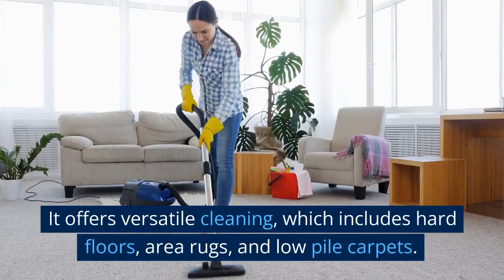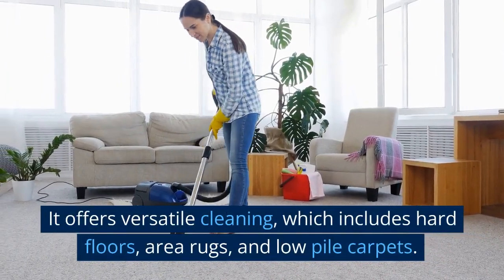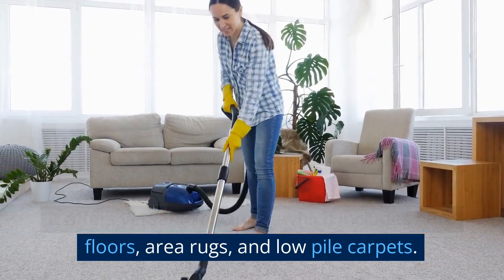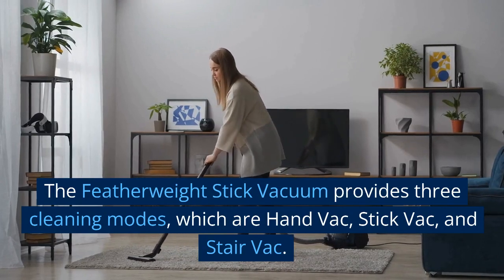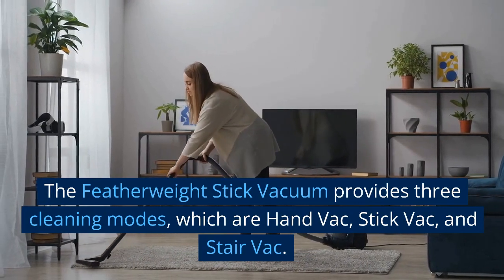It offers versatile cleaning, which includes hard floors, area rugs, and low-pile carpets. The Featherweight Stick Vacuum provides three cleaning modes: Hand Vac, Stick Vac, and Stair Vac.